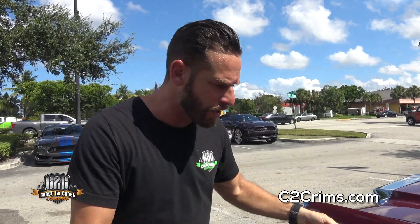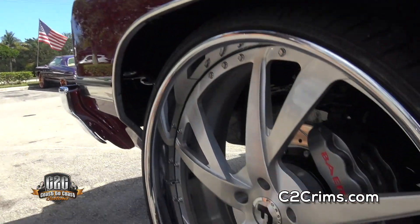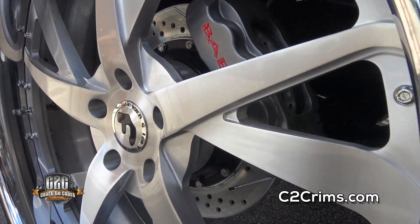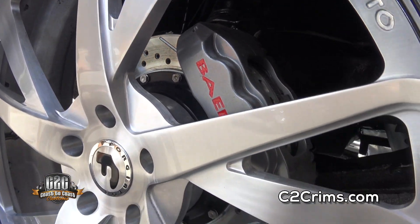Everyone wants to go fast, but no one thinks about stopping. It is so hard to stop a donk when you're doing 70, 80 miles an hour. If you don't upgrade your brakes, you're going to be slamming into people — nose crushed. You see Baer? Six-piston Baer brakes in front of this car. Not cheap — no cheap brakes at all. Just the right way to do it if you want to stop right and correct. It gives you six-inch brakes.